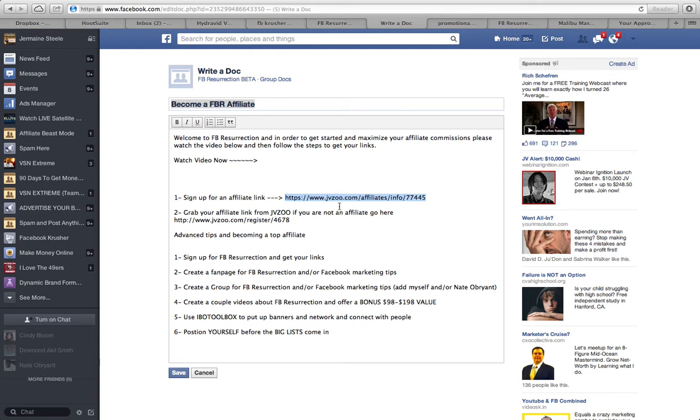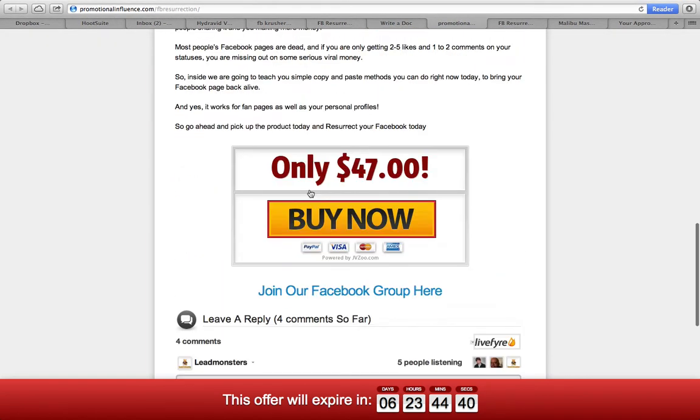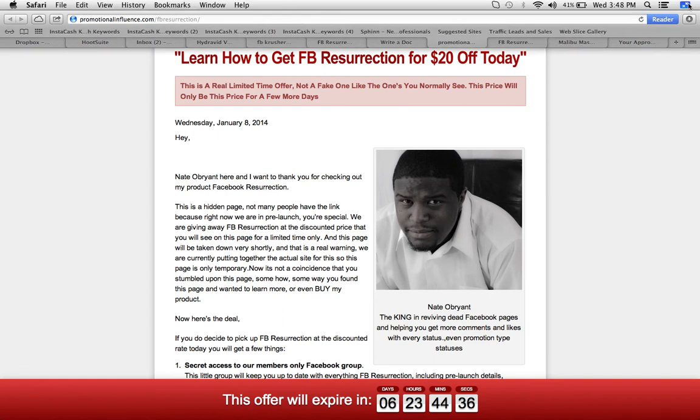Go ahead and get signed up right here — click this link to sign up for your affiliate link. If you're not an affiliate of JVZoo and you're just getting started and new, I'm actually going to type in a page where I have a tutorial and you can click that link and I'll show you how to sign up. That's all guys — I'm going to save this page and I'll see you on the inside of FB Resurrection. This is a temporary sales page; a hot new video is coming out for it. Take action — we are paying out commissions in pre-launch. Peace.